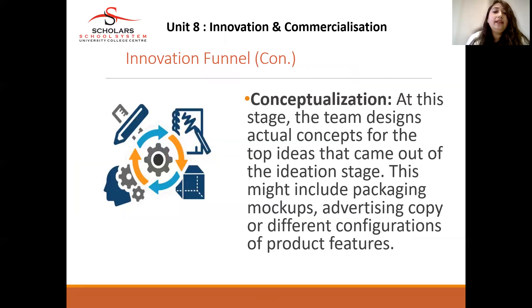At the conceptualization stage, the team designs the actual product from the top idea that came out of the ideation stage. This might include packaging, mock-ups, advertising copy, and different configurations of the product and its features — designing the product, determining packaging, what sort of advertisements to conduct, who the target customers are, and how to reach them through advertising.